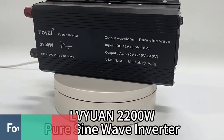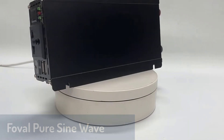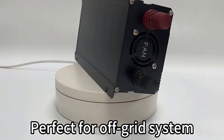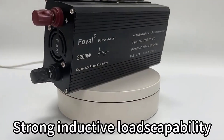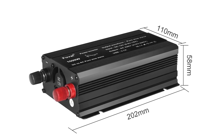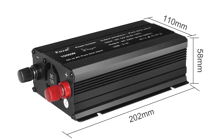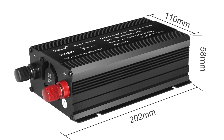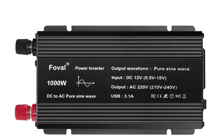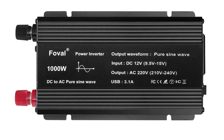Number three is the Fovol Pure Sine Wave Inverter, a powerful, user-friendly model that balances performance with portability. This inverter provides peak output power options ranging from 1,000 watts to 3,000 watts, while continuous output varies between 500 watts and 1,500 watts, making it adaptable for different power requirements. It offers conversion efficiency above 90%, delivering energy-saving and eco-friendly operation. The Fovol model also includes advanced protections like reverse polarity, low and high voltage, short circuit, and over-temperature safeguards.